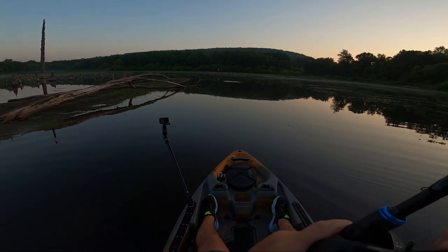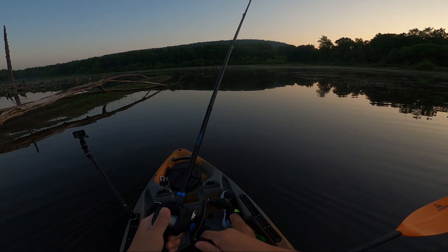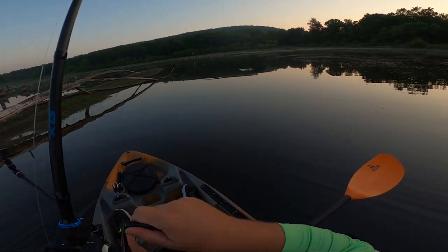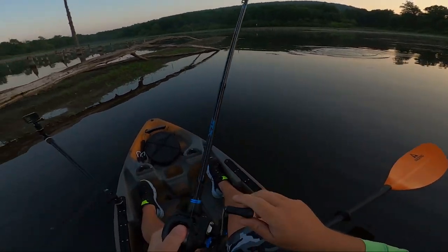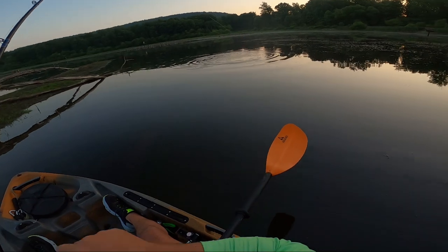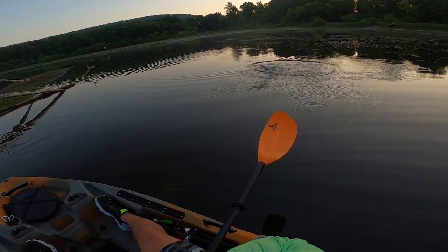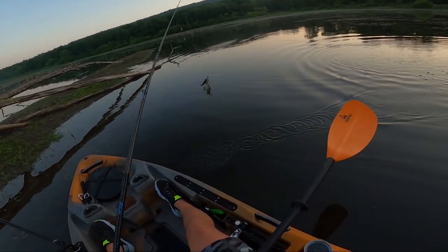There's one — oh yeah, we have a pretty strong fish here! What have we got? Oh, he came off. Oh my God.